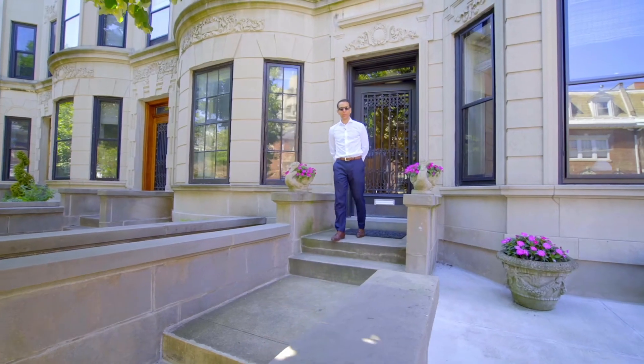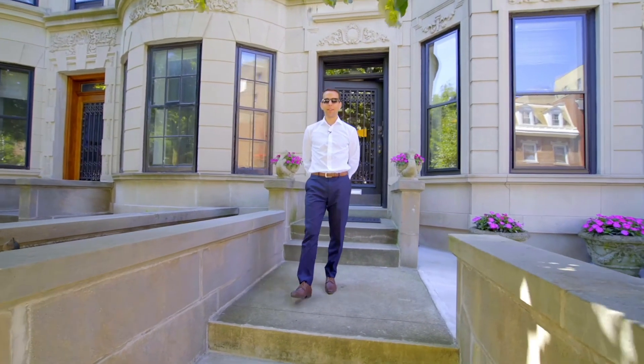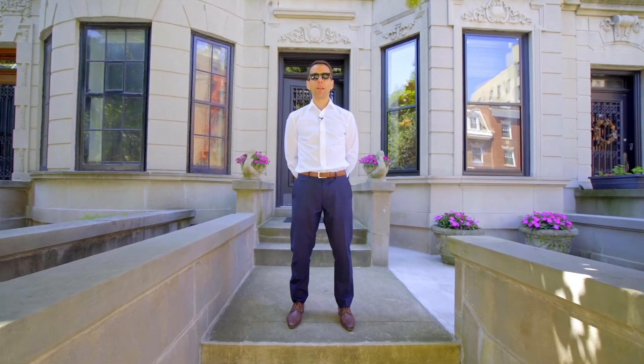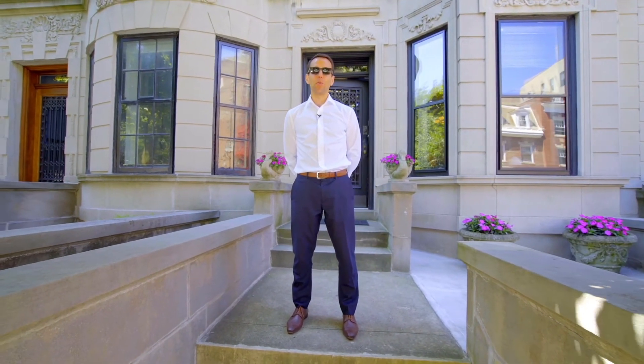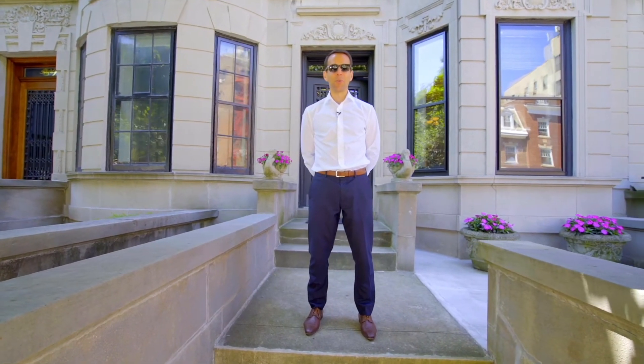Again, I'm Ari Harkov with the Harkov Lewis team at Brown Harris Stevens, and I want to thank you for joining us on this tour today of 28 Midwood Street in the heart of the Prospect Lefferts Manor Historic District. If you have any questions or if you'd like to view this stunning, mint, gut-renovated home, kindly contact me or any of the members of the team, and we'll be thrilled to get you in.